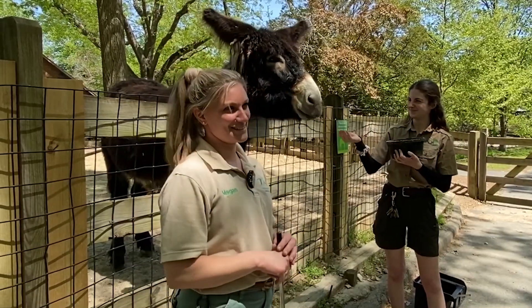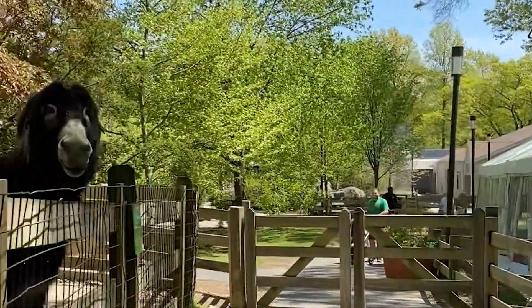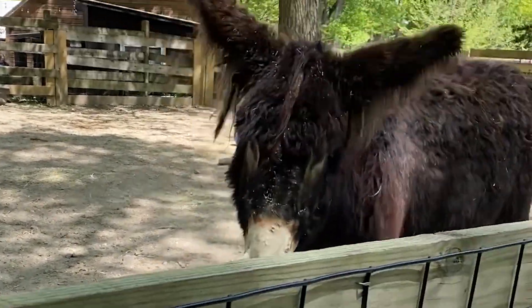You'll also see that we did some retrieve with his jolly ball. That behavior is a really good mental stimulus for him as well as a way that we can exercise Jedi.